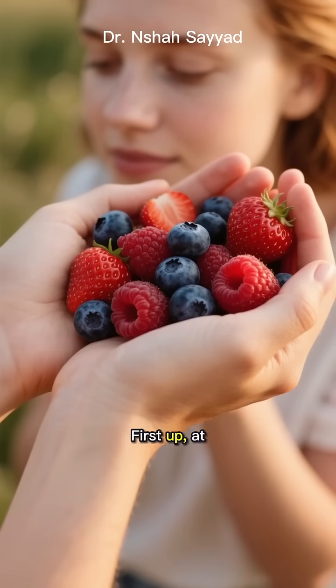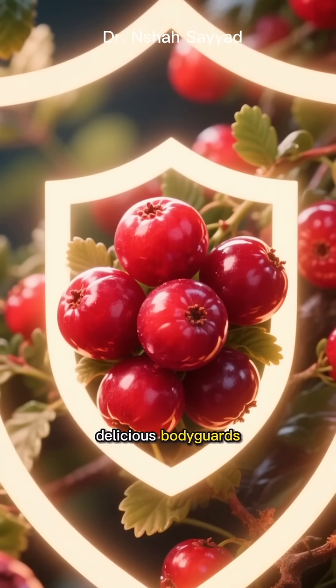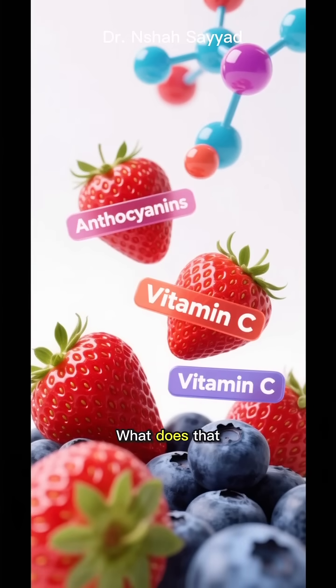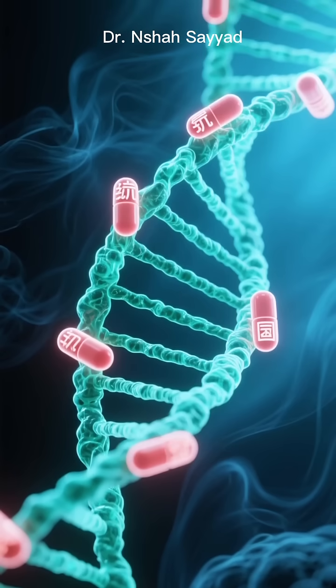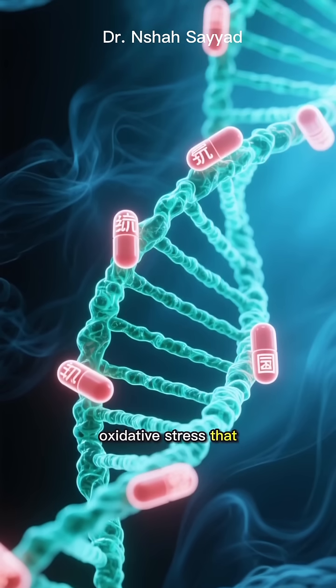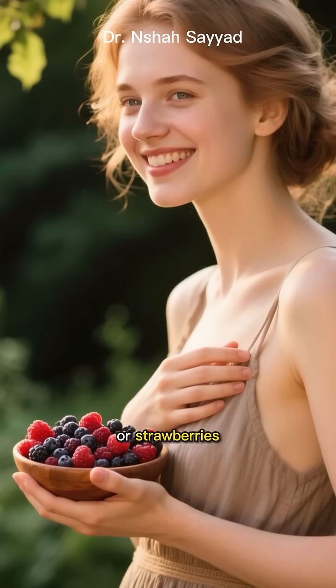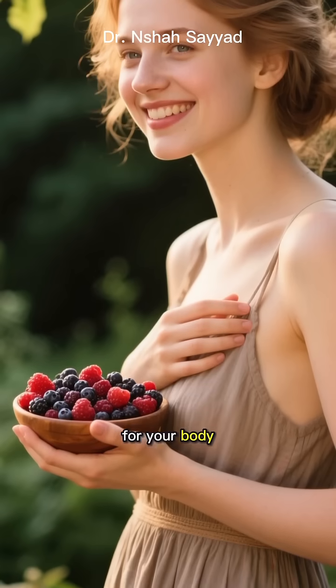First up at number 1: berries. Think of these as tiny, delicious bodyguards. They're packed with antioxidants like anthocyanins and vitamin C. They literally fight off the daily damage — the oxidative stress that ages your cells and your DNA. A handful of blueberries or strawberries a day is like a shield for your body.